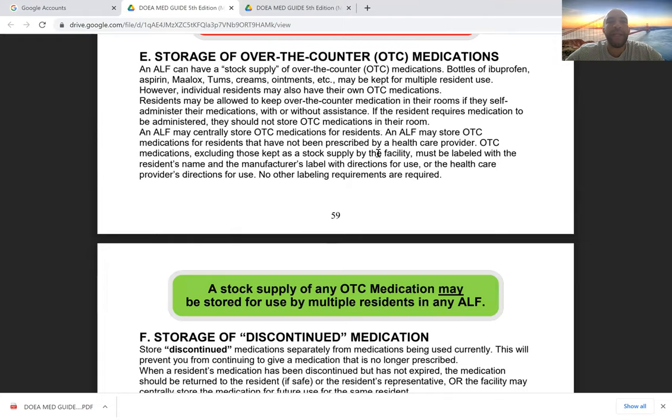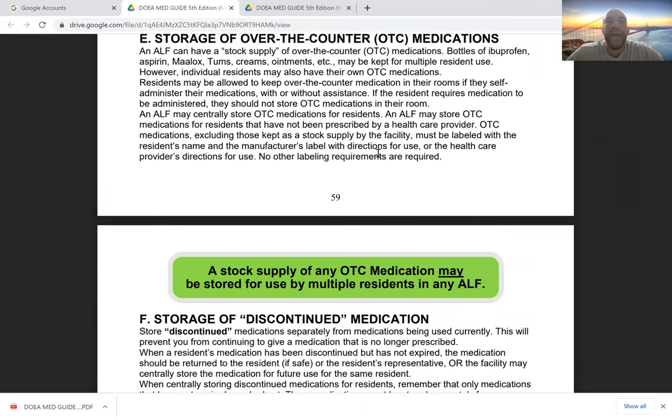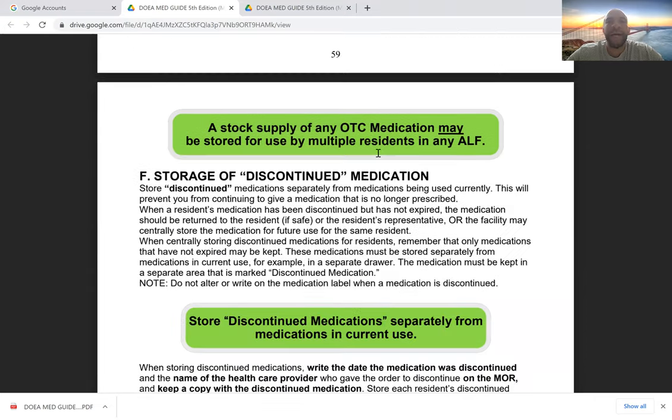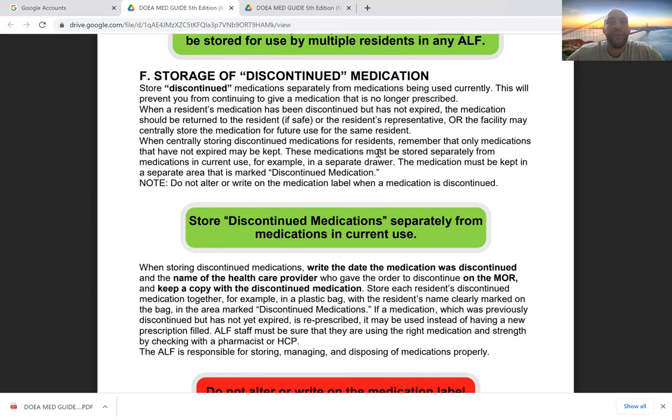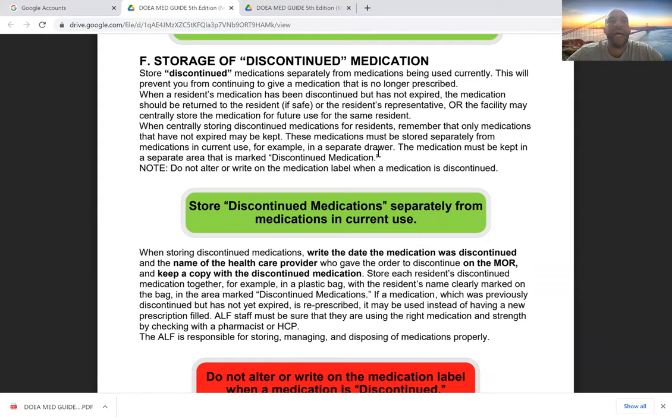Over-the-counter medications should also be kept in a central facility area and not in the patient's reach. An assisted living facility can have a stock supply of over-the-counter medications such as ibuprofen, aspirin, Maalox, and Tums. In the event a resident requires one of these medications, they should not keep it in their room — even if taken daily — because the facility should have a stock. A stock supply of any over-the-counter medication may be stored for use by multiple residents, dispensing as needed and keeping fresh documentation.